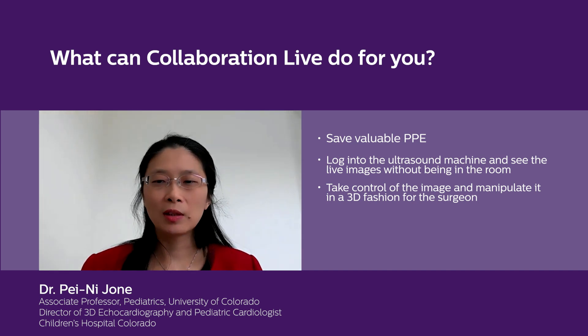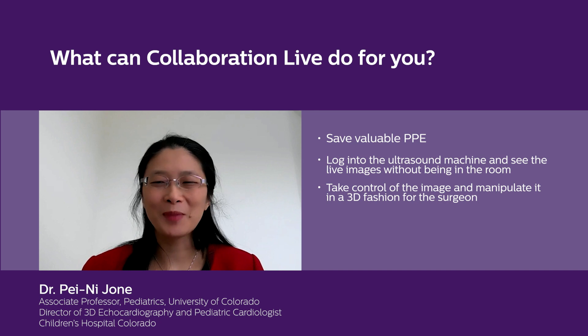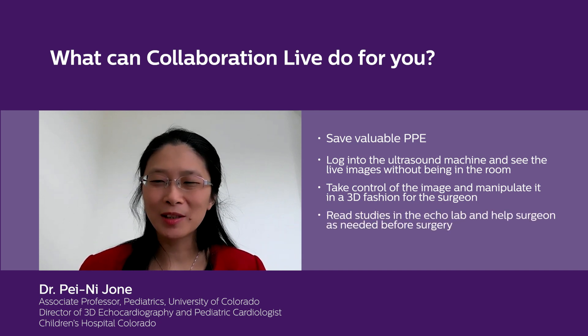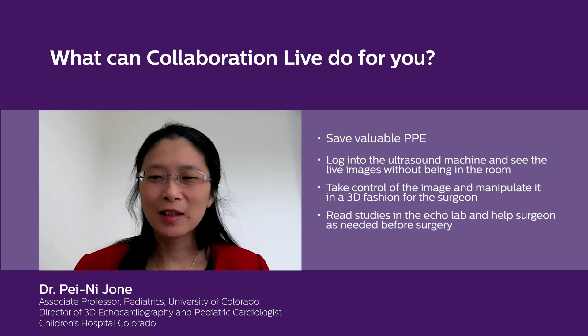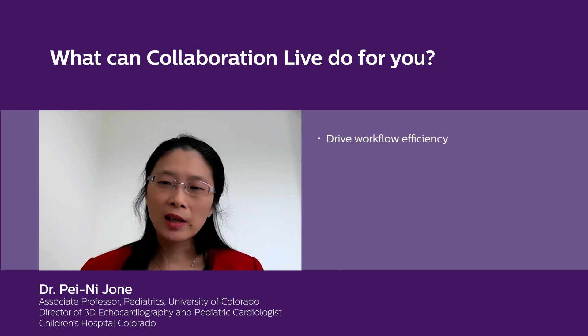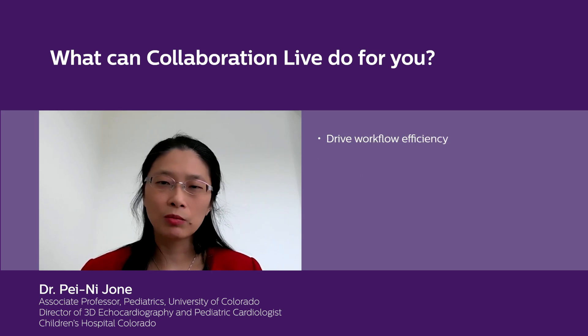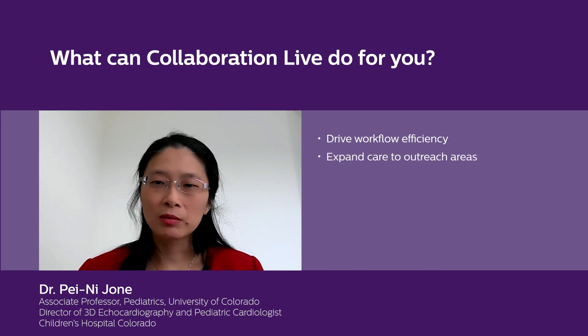It is quite interesting — our surgeons say, 'Wow, you're everywhere now,' and that's the fantastic part about Collaboration Live. I can be in the echo lab reading studies and then helping the surgeon when they want to talk to me, at the same time, prior to their surgery. It can drive workflow efficiency and access patient care in real time.